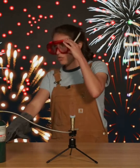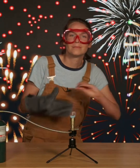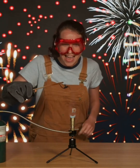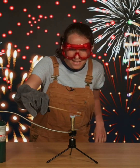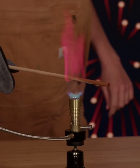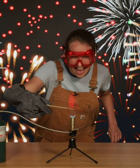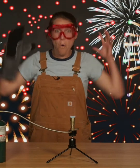I gotta burn some more stuff. Let's see what else I have around. I knew I left this somewhere. This is soaked in a chemical called lithium. Let's see what color it burns. Ready? It's heating up. Ooh! It's burning red! That's amazing!